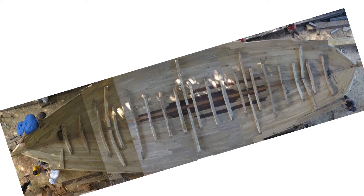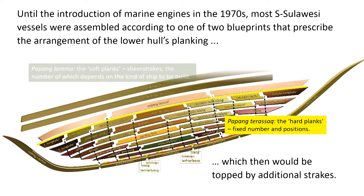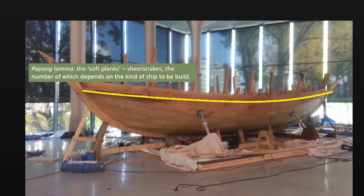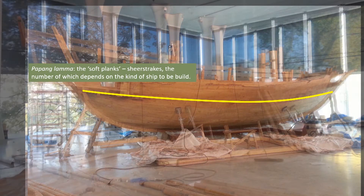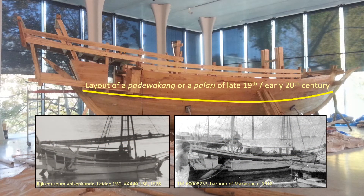In South Sulawesi, ships are constructed planks first — that is, not around frames like in European traditions. To achieve a symmetrical shape, the planking of most vessels was arranged according to one of two indigenous blueprints that prescribe the positions, numbers, and shapes of the elements in a hull's lower planking, onto which the ship's upper works would be added. Here, for example, fashioning a padavakang or a pallari — depending on your appreciation of the hull's lines — a pallari, meaning 'runner', would have a less beamy and sharper hull than a padavakang.